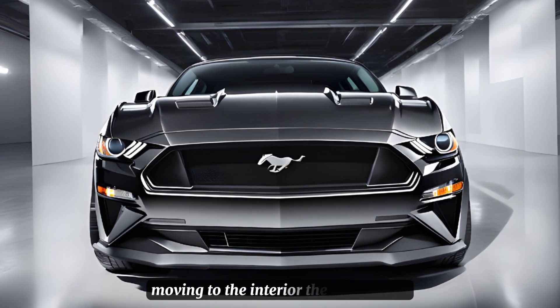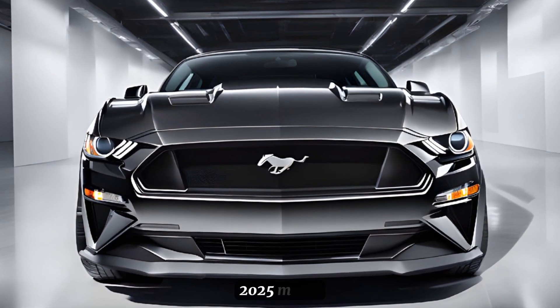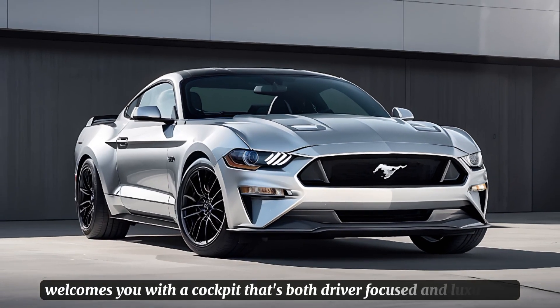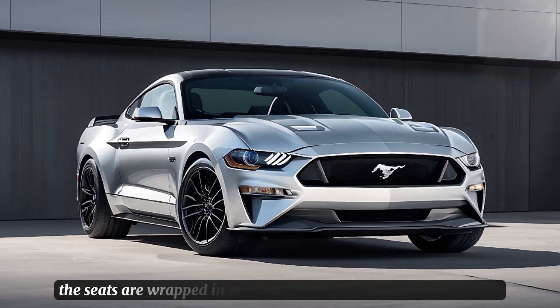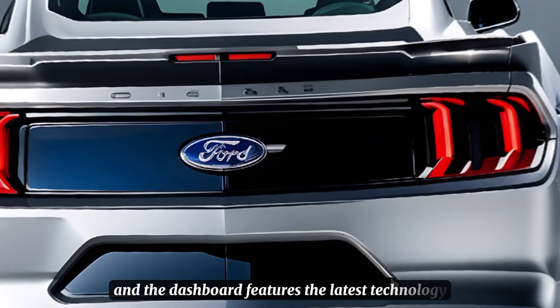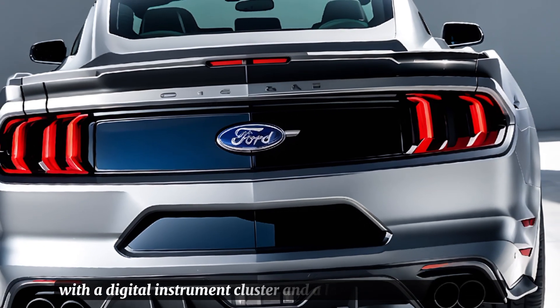Moving to the interior, the Mustang GT 2025 model welcomes you with a cockpit that's both driver-focused and luxurious. The seats are wrapped in premium leather with contrast stitching, and the dashboard features the latest technology with a digital instrument cluster.